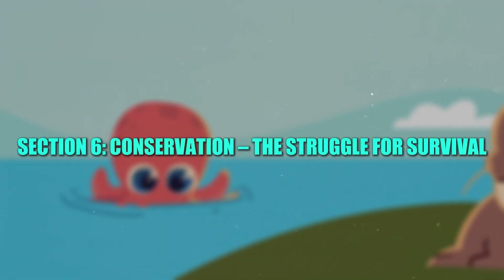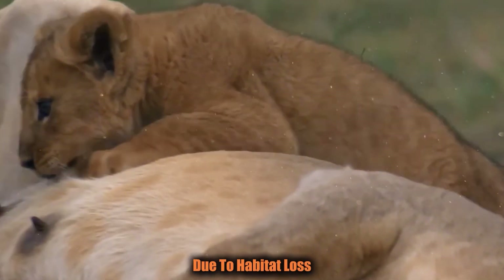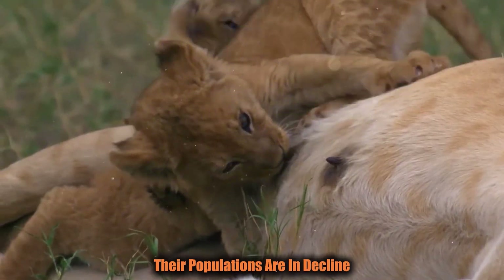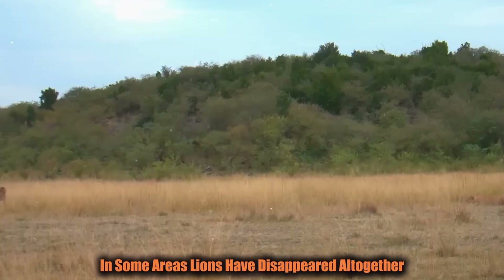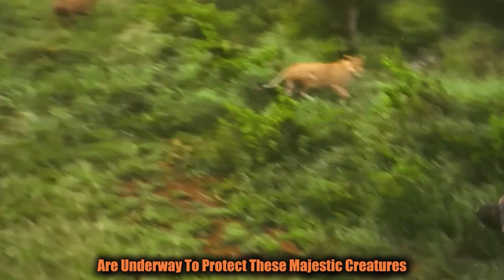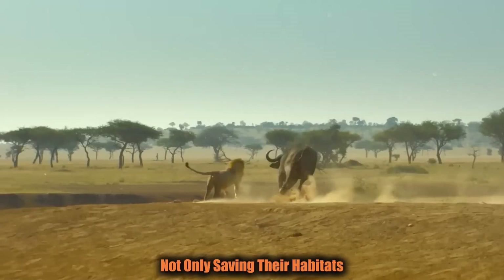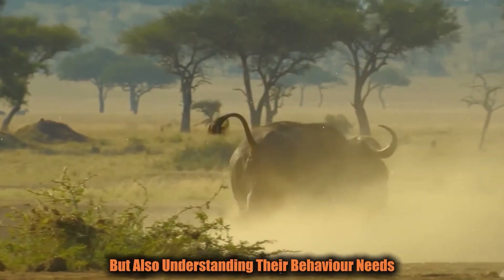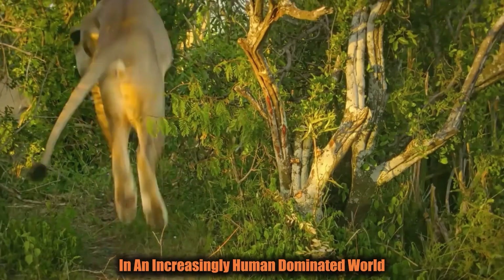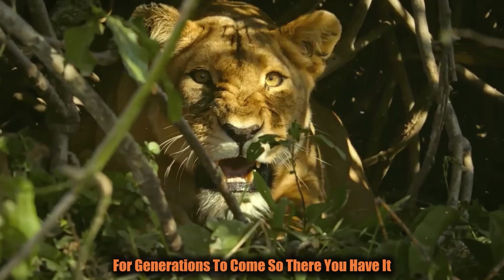Section 6: Conservation — The Struggle for Survival. Unfortunately, lions face a growing threat in the wild. Due to habitat loss, human-wildlife conflict, and poaching, their populations are in decline. In some areas, lions have disappeared altogether and their numbers are rapidly diminishing. Conservation efforts are underway to protect these majestic creatures, but it's an uphill battle. Protecting lions requires not only saving their habitats but also understanding their behavior, needs, and the challenges they face in an increasingly human-dominated world. Lions, like all wildlife, need our help to ensure their survival for generations to come.